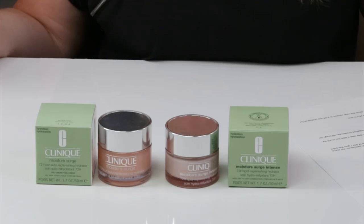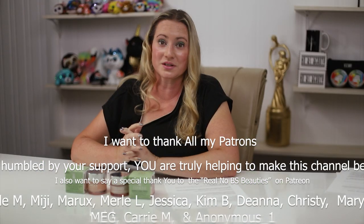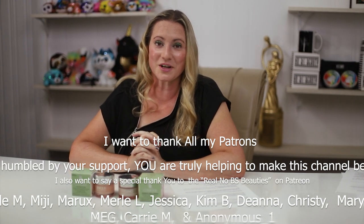The first couple of weeks I did get a clogged pore here and there, but then my skin seemed to adjust. Fall probably isn't the best time to start using it — maybe I should wait until December when my skin gets drier. Overall I like the original version a little bit better, but they're both great. I'd love to hear from you if you've tried either or both of these — leave a comment, and stay tuned for more tomorrow. Thank you!